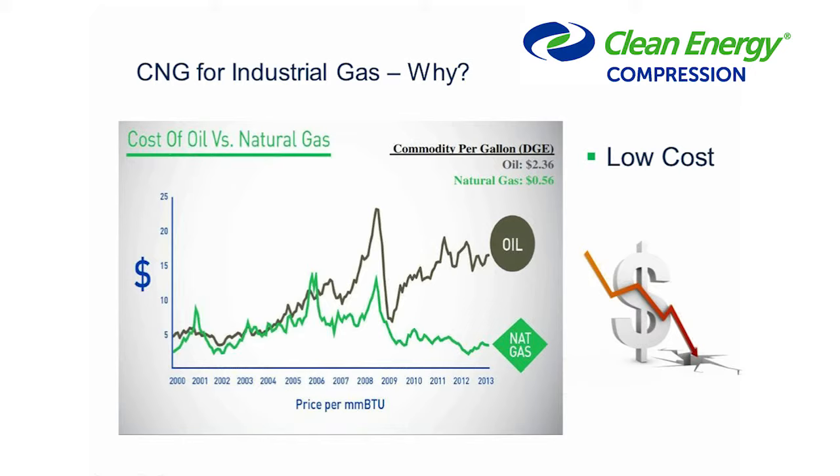One of the reasons CNG is very good as an industrial gas is cost. As you can see from the graph, in the past the cost of oil and natural gas were very similar on an energy scale — from 2000 to about 2009 those costs tracked each other fairly closely. Once there were major discoveries of natural gas, there was a much larger price disparity. Today, oil is a lot more money per diesel gallon equivalent than natural gas. Moving factories from diesel or bulk oil to natural gas is a much more cost-effective solution, though if natural gas pipelines aren't available, we need to figure out a way to get natural gas there.